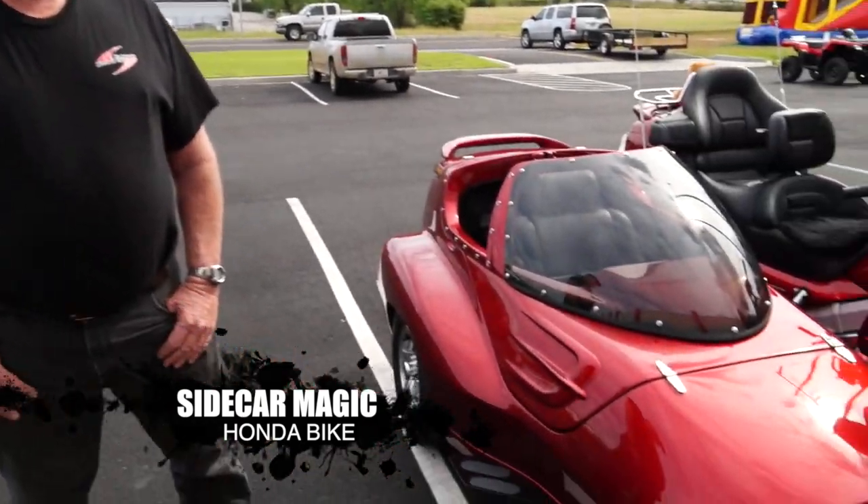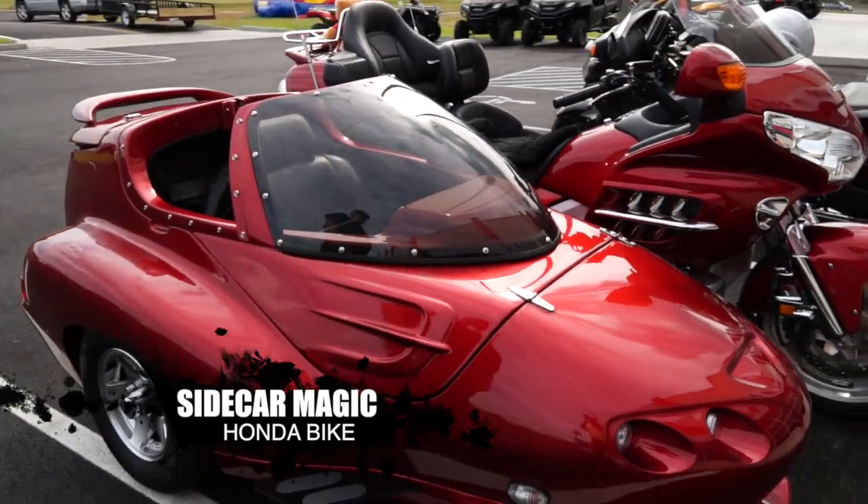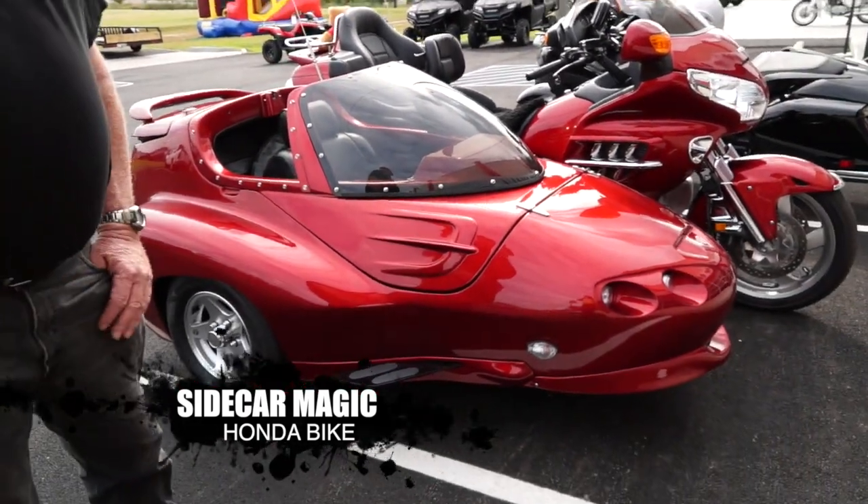Ken, I'm looking at your bike and I am honestly blown away by the sidecar. What do you mean, your wife, she likes the sidecar? My wife loves the sidecar. She won't ride on the back. She has to sit in her sidecar.